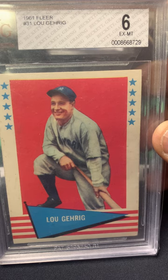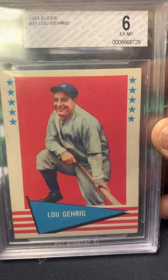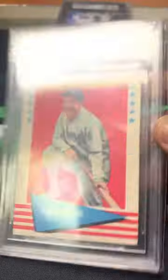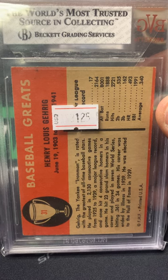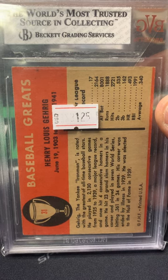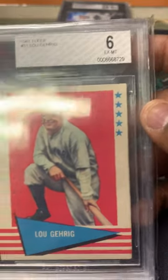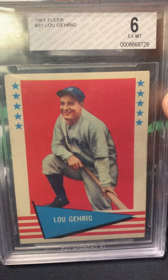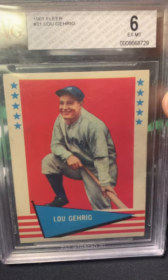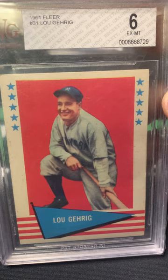One of the first cards we picked up is this 1961 Fleer Lou Gehrig, BVG 6. When I saw this card I hadn't seen it before, and I initially thought I'd like to have that one — getting more and more into vintage. I thought, hey, it's a Yankee, and vintage cards have been selling really well, so happy to have this Lou Gehrig.